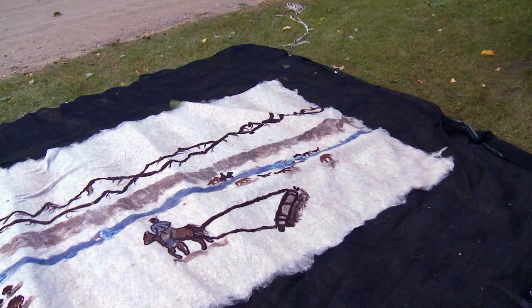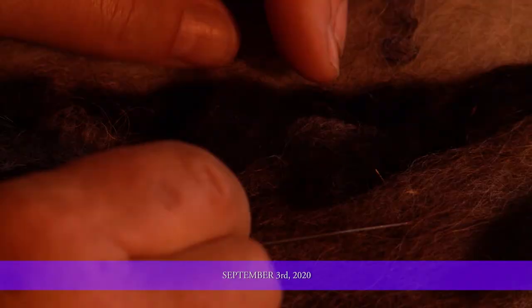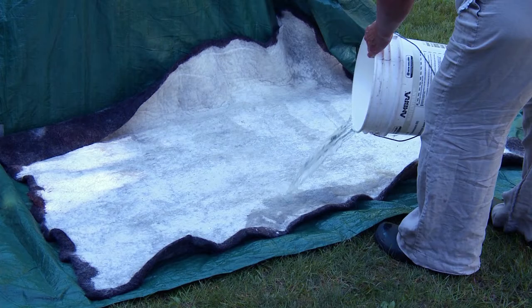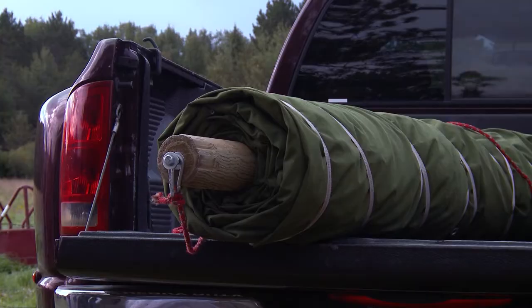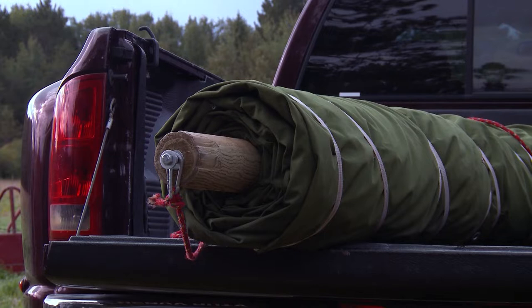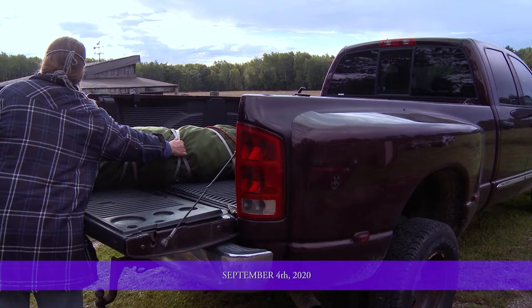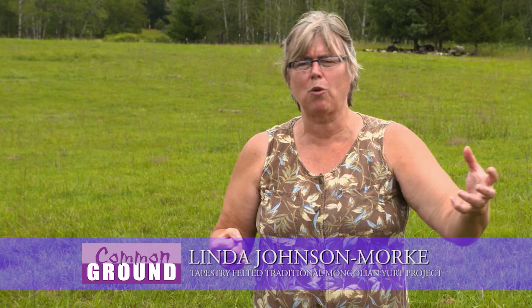We laid out wool — a true full foot thickness of wool — over the top of these beautiful drawings made with wool. Then we had to get that wet, which took a lot of water. We got it all saturated because the wool needs to be saturated with moisture. Then we had to very carefully roll it up. This was extremely heavy, so it took a lot of teamwork to roll it up and transport it to where we were going to do the ongoing rolling — which was in a horse pasture.